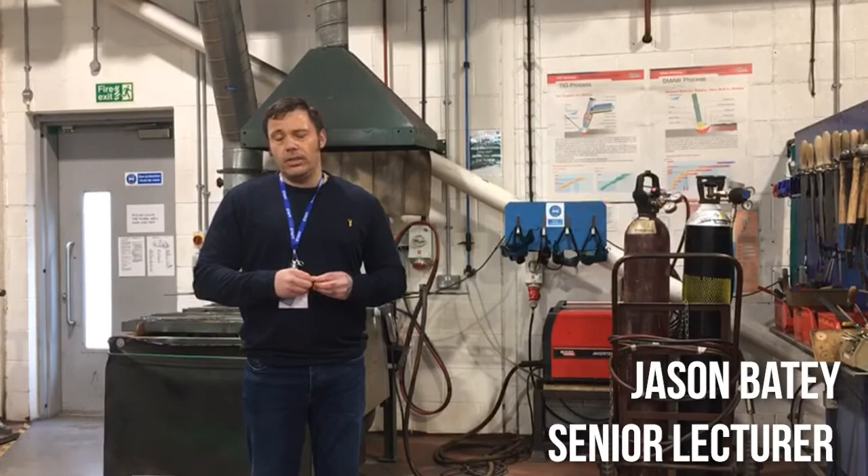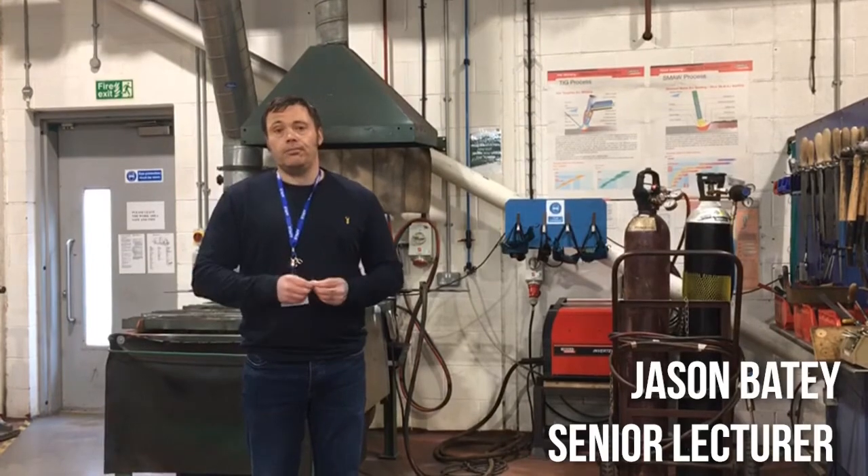We've also got a new module coming through which is Science and Engineering Mathematics Level 2. The science principles will look at atomic structure and how different types of materials react. So all in all, it's quite a developed and fundamental course which I think you'll all enjoy if you want to come onto the course. Thank you.